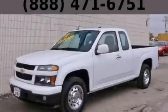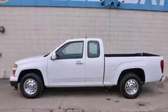This is a 2012 Chevrolet Colorado. Whether hauling, commuting, or towing, this truck is the right one for you.